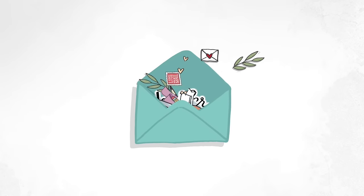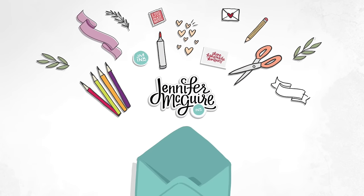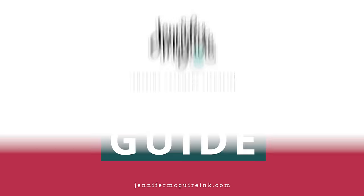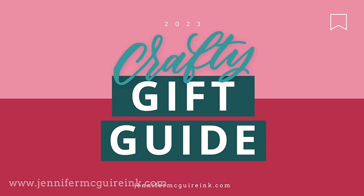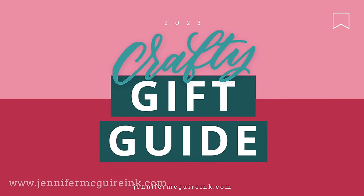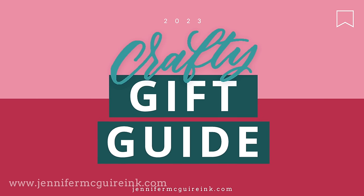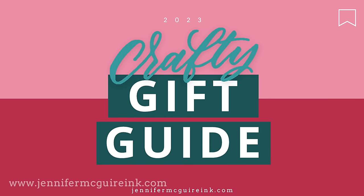Hi, I'm so glad you're here. This is Jennifer McGuire and today I have my 2023 Crafty Gift Guide. I had intended to share this video a couple weeks ago, but I got sick, my son got sick, my daughter got sick, and time just gets away from you. However, I thought it's still fun to share and it's something that you can refer back to throughout the year whenever you're looking for a good tool or product that is tried and true.